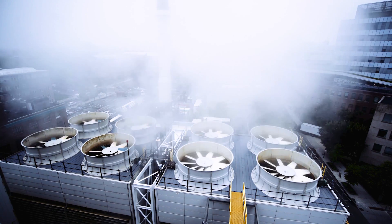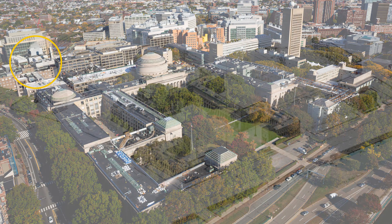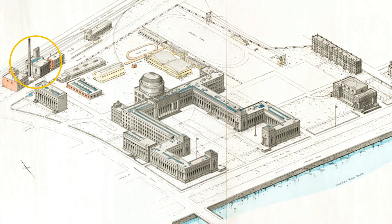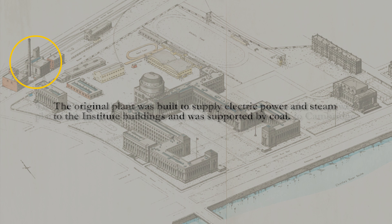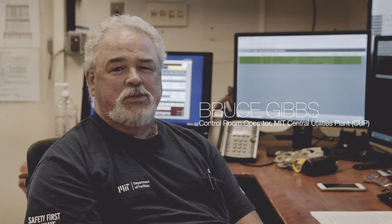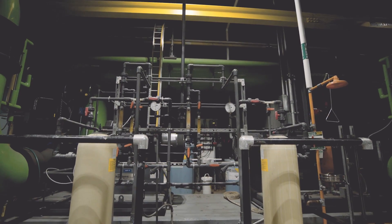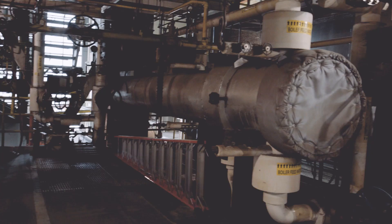The Central Utility Plant has been here since the campus has been here. If you look at any of the old drawings or pictures of the plant, you're going to see the building here. Originally, it was set up as a coal-fired plant. Later on, it was upgraded to oil firing and we fired number six oil, sometimes called bunker C. Our primary fuel today is natural gas, which as most everybody knows is the greenest fossil fuel.